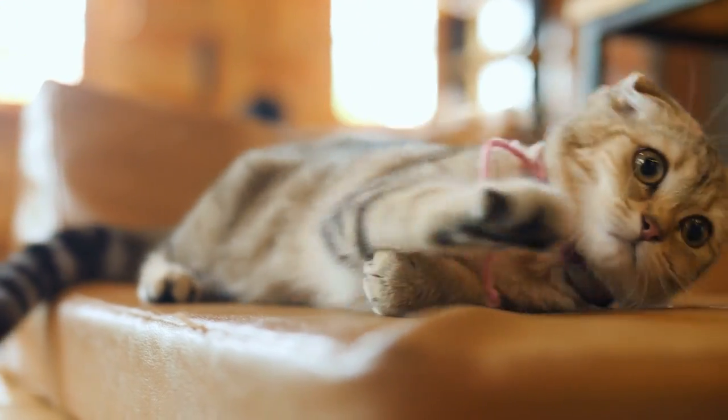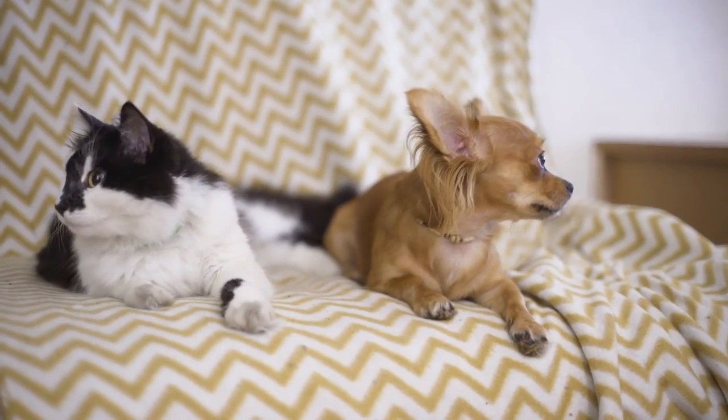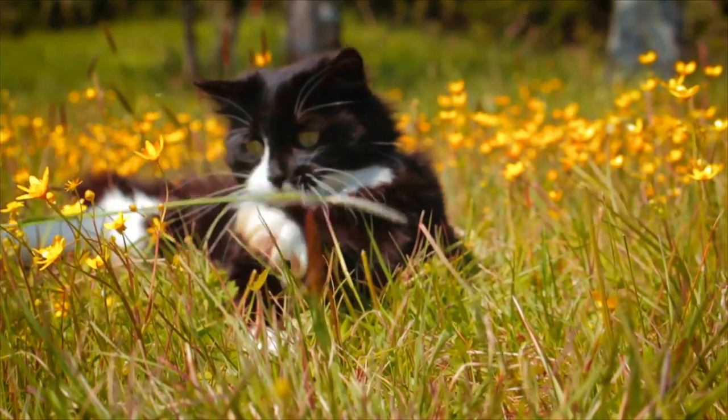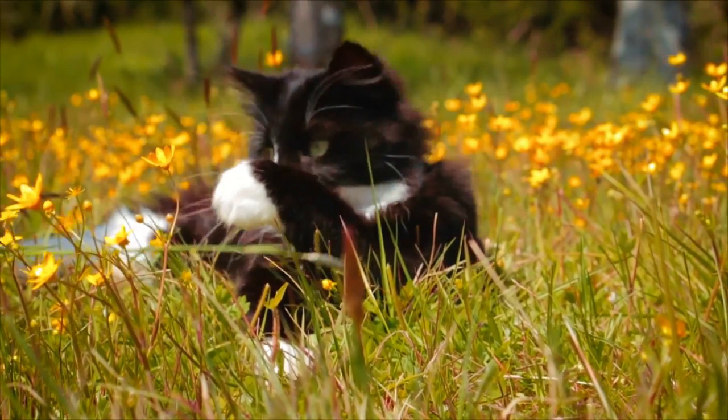Are there any other pets in the house? In case you have other pets, such as another cat or dog, then you need to consider a cat breed that can quickly get along with other pets. Do you need an outdoor cat or an indoor one? Most cats are indoor pets. However, if you're looking for a cat that enjoys spending some time outdoors, you will need to have a secure enclosure to make sure your cat does not stray.